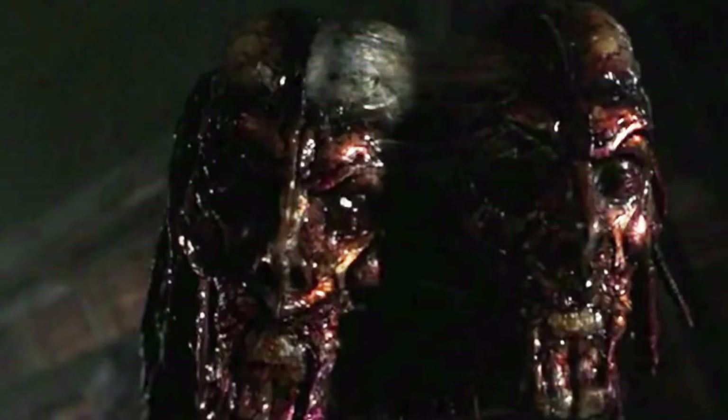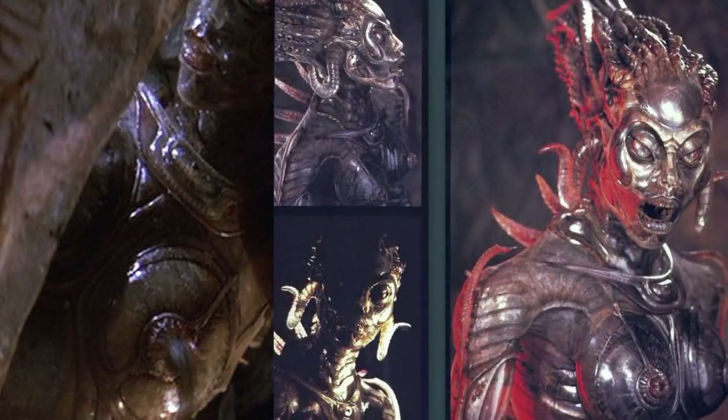He was also able to separate his head, which revealed a tentacle that can be used for impregnating females or to attack. The females, however, are shown to use their tongue within their mouths as a weapon. They also have breast tentacles, and some horns were seen to protrude on the side of their head.